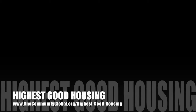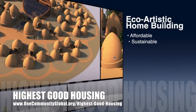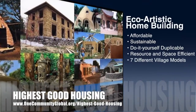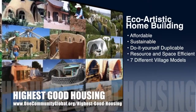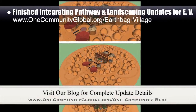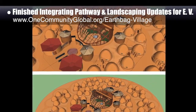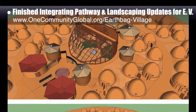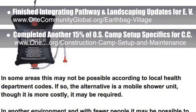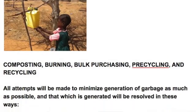OneCommunity's approach to Highest Good Housing is eco-artistic home building that is affordable, sustainable, do-it-yourself duplicable, resource and space efficient, and consists of seven different sustainably constructed village models. This last week, the core team finished integrating the pathway and landscaping updates for the EarthBag Village Pod 1 central area — the completely integrated village with all new buildings, paths, and landscaping in place. Behind the scenes, we completed another 15% of the open source camp setup specifics for the upcoming crowdfunding campaign, bringing that to 80% complete.